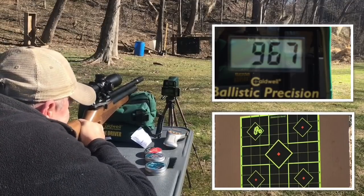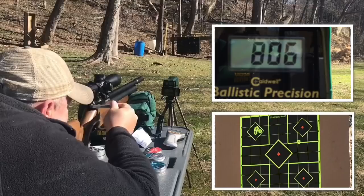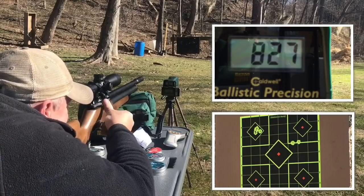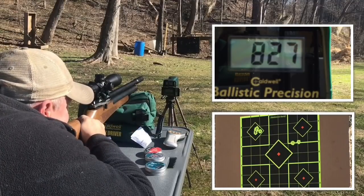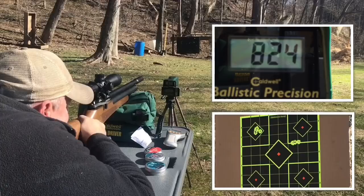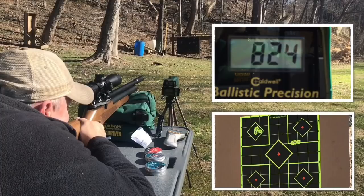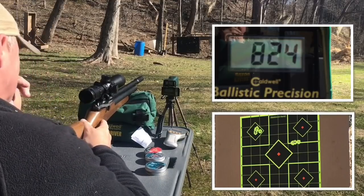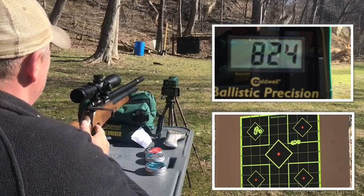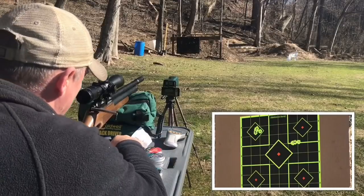Okay, now we're going 18-grain JSB, shooting upper right. The JSB shot very well. Now let's go to the center target and do the Barracuda Match.